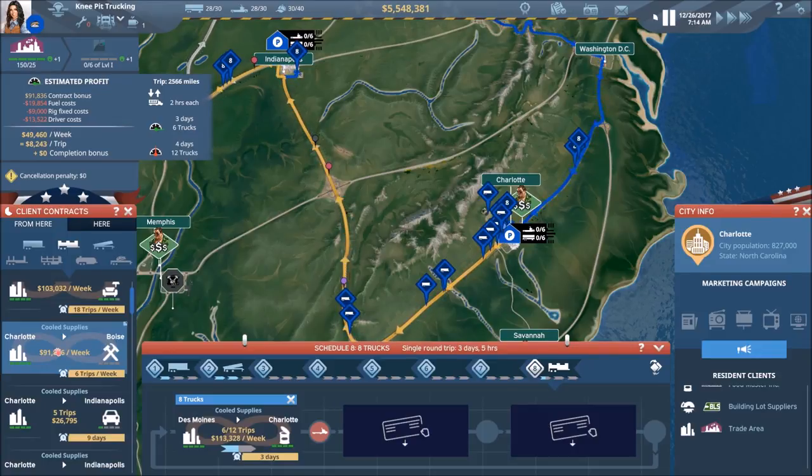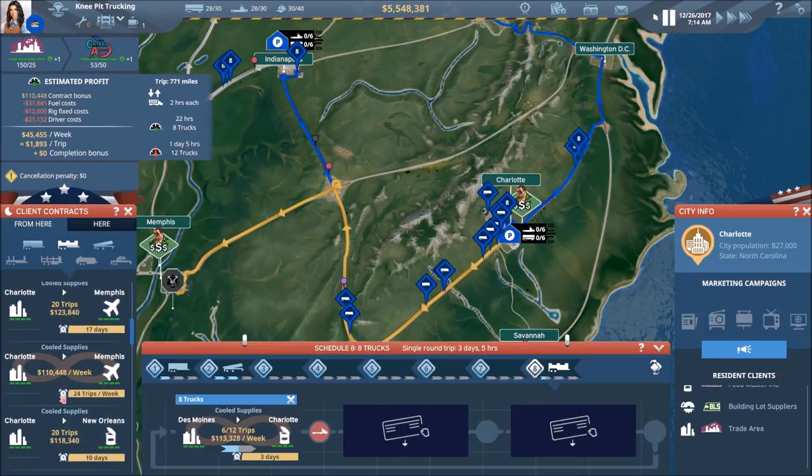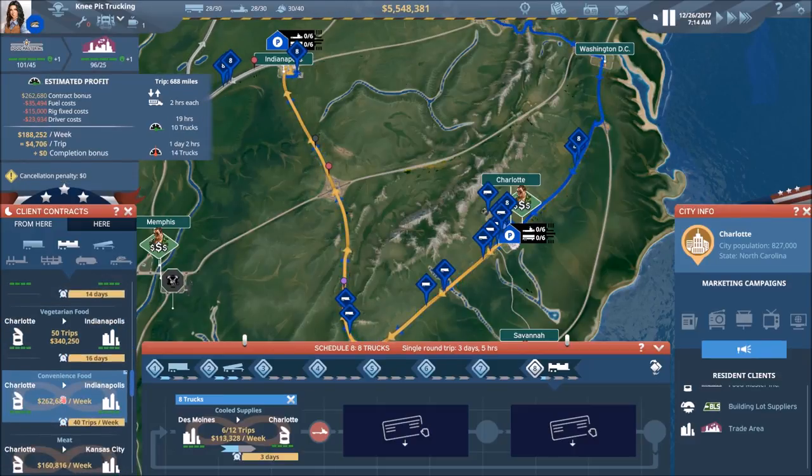We're looking Charlotte to Des Moines, and we didn't find anything so far. Let's see if one of the other customers down here might have something.